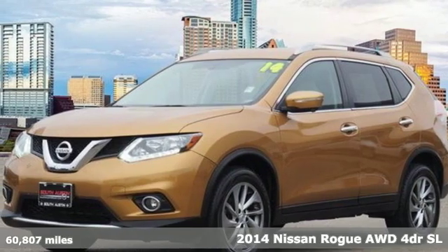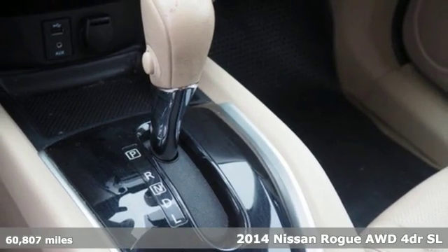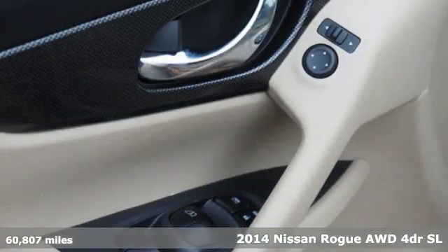It's a 2014 Nissan Rogue. Long, tall, or wide, there's plenty of cargo and passenger space inside this sharp-looking crossover.